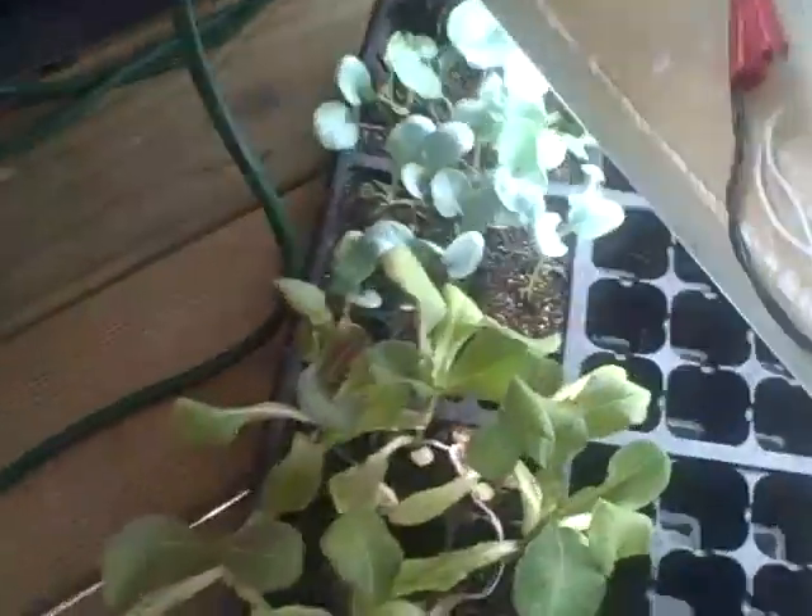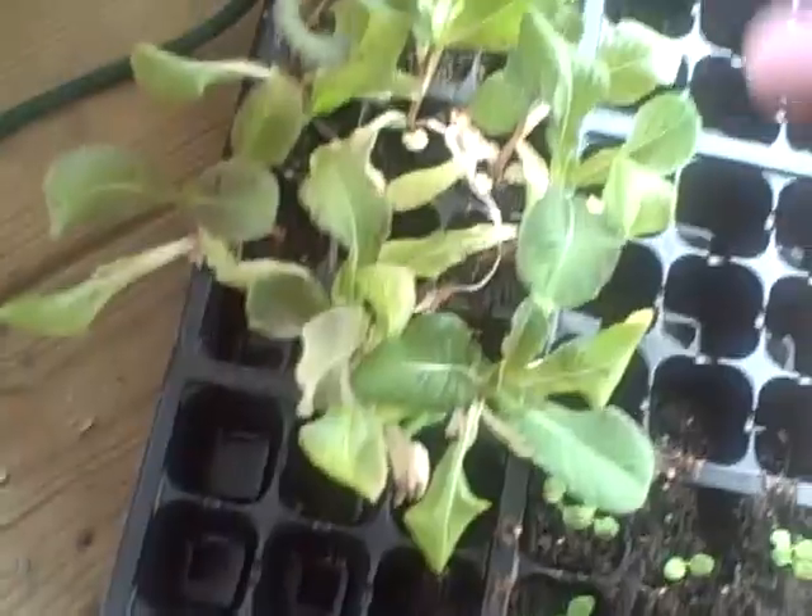So this lettuce here has been under these fluorescent lights — these are daylight spectrum fluorescents. They sit under here and it's on a timer. It goes from about 7 in the morning to 10 at night, so a good long day, and I always make sure that there's moisture.